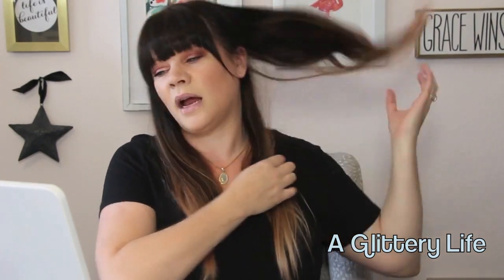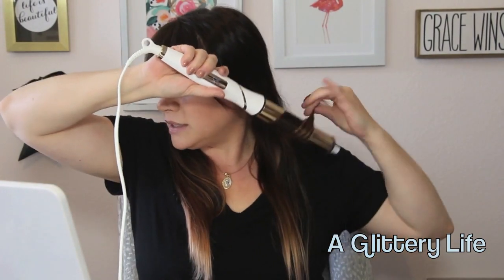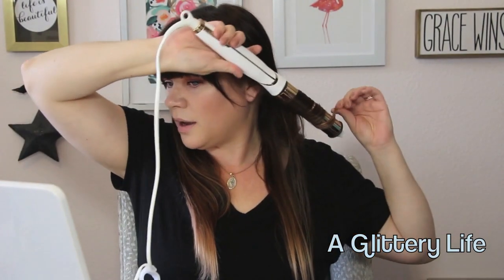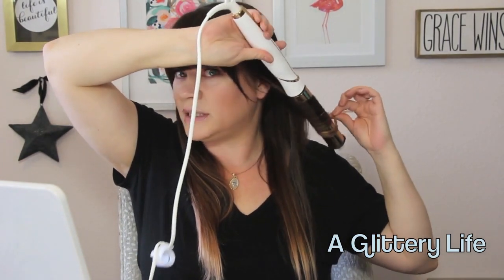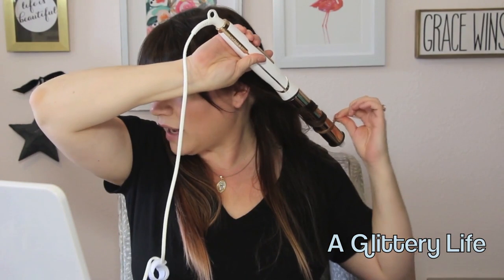But how beautiful are these waves coming in? I did not put any styling product on my hair today — I wanted to see what it would do on just clean, fresh hair. I usually have to use the wave memory mist to get curls to stay in my hair, but I really just wanted to see what the iron can do, especially on its low temperature setting for fine, thin hair. I have a lot of hair, but it's really fine.